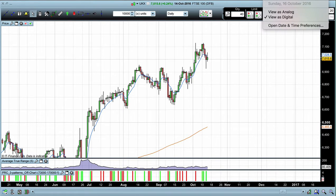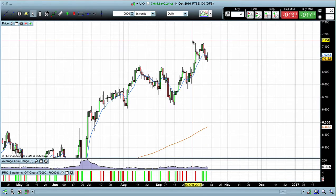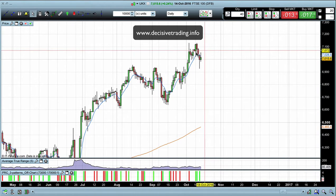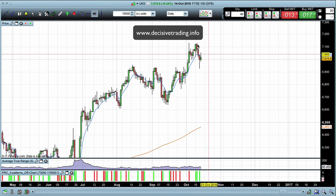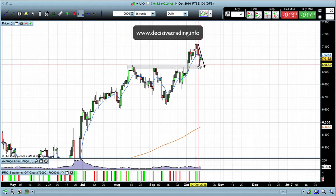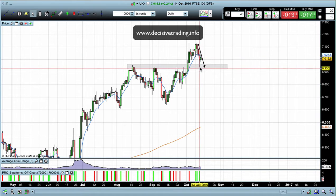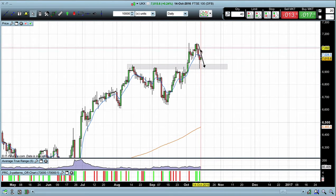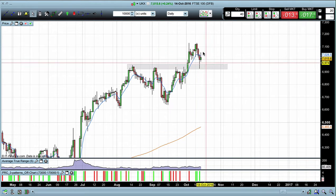Okay, it's Sunday the 16th of October, so let's have a look at the FTSE for the trading week ahead. First thing to go over is last week's analysis — we were looking for this pullback into these key levels down here, which is exactly what we've seen. Then on Thursday the bulls stepped in, and on Friday they attempted to ramp it up even further.